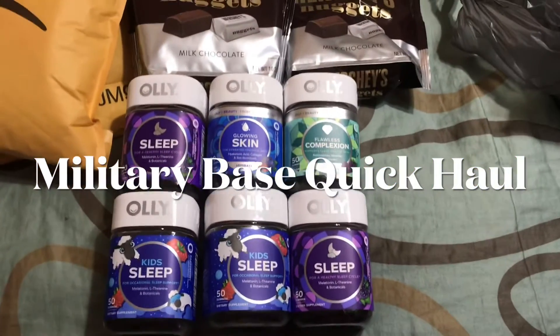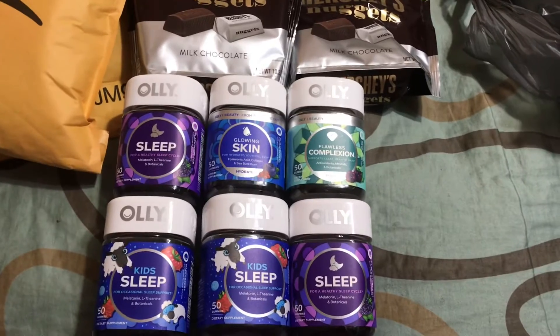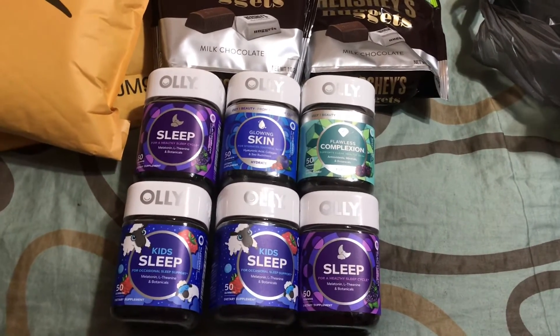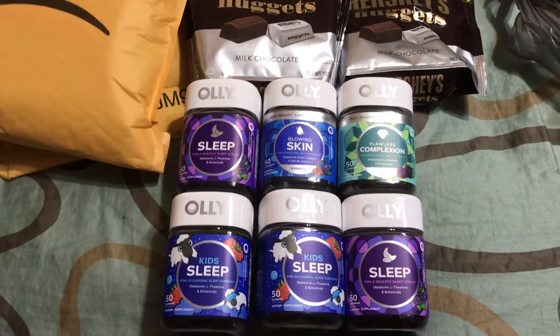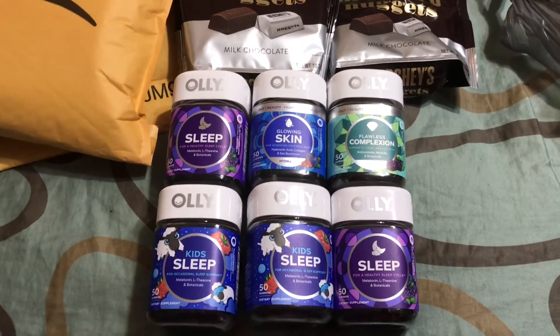Hey you guys, welcome back to my channel. I am so excited. I was getting low on my Ollie gummies and guess what? I went to the base — which is the military base for those who are not familiar with that terminology — and I loaded up on some Ollie, and guess what? It was 20% off. So I definitely had to go overboard.